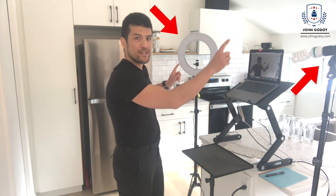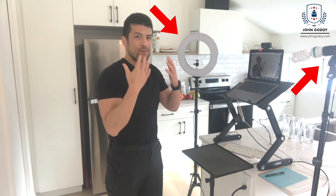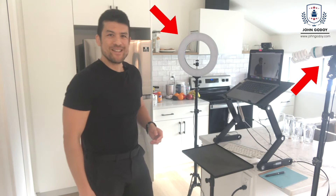In addition, I have two lights — one at 2 o'clock and one at 10 o'clock — which light up my face so that people can see my facial expressions.